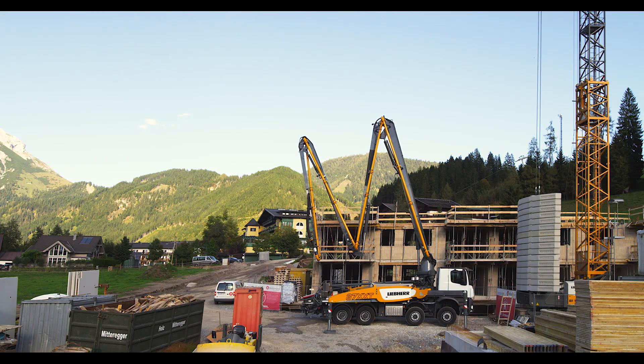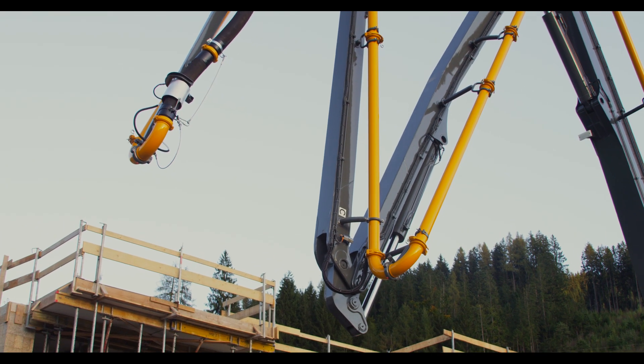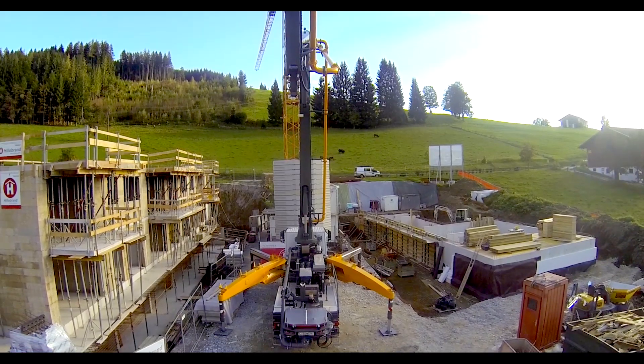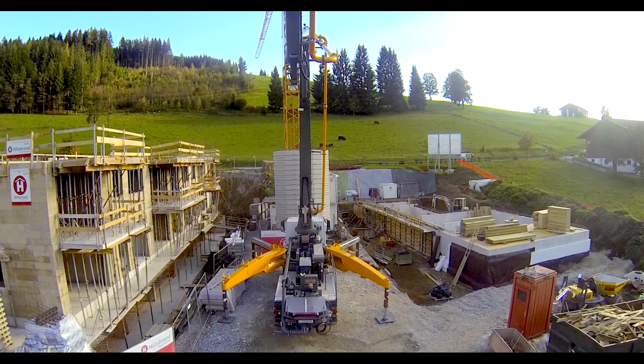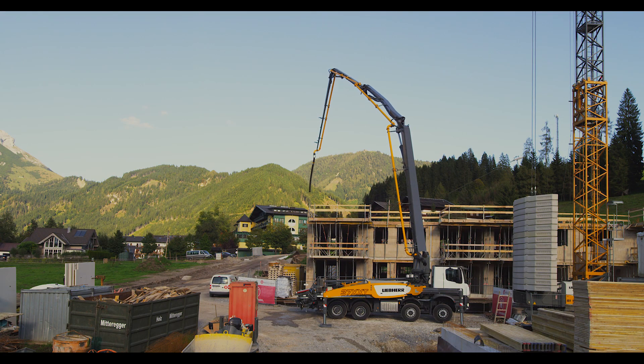Liebherr truck-mounted concrete pumps are available in an array of boom lengths and various folding configurations. The balanced weight distribution, as well as a torsion-resistant steel structure, allows low vibration during operation of the boom.